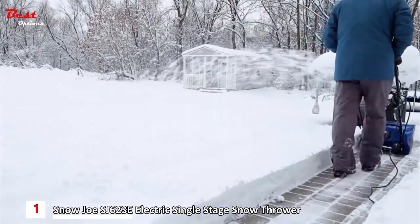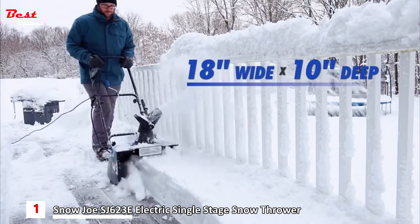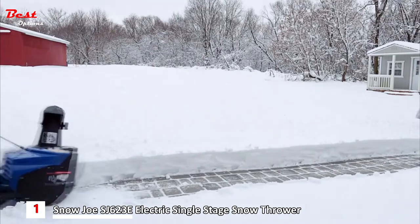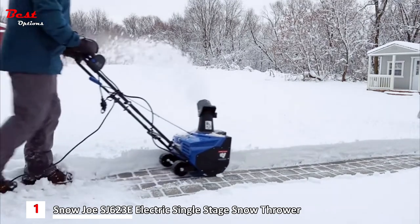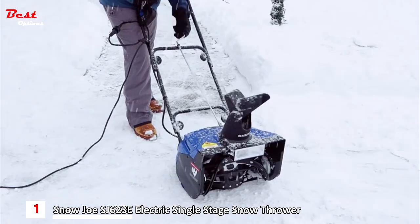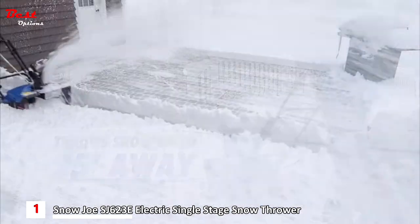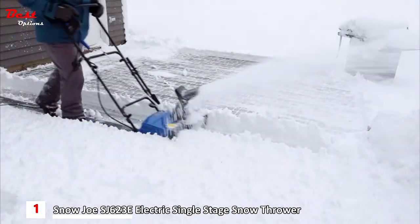Shred through snow with ease. Cut a path 18 inches wide by 10 inches deep in a single pass. Snow Joe's Easy Glide wheels make it simple to turn and maneuver. Equipped with a 180-degree adjustable discharge chute, Snow Joe throws snow up to 25 feet away in any direction to put the powder precisely where you want.